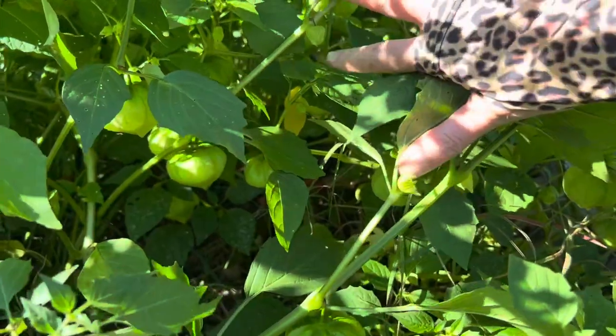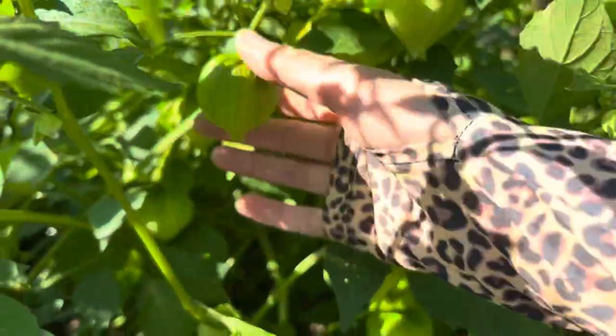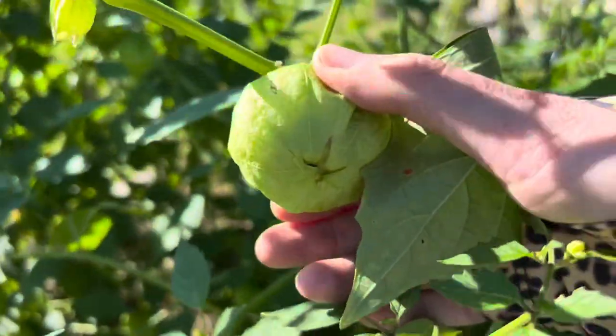I've got a ton of tomatillos that are going to be ready really, really soon. I bet in another day or so a lot of these are going to be ready to harvest.